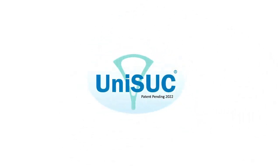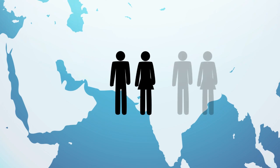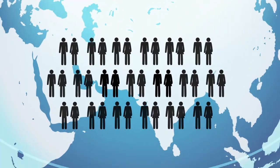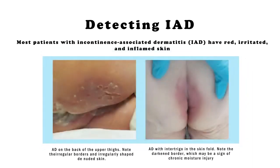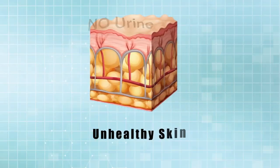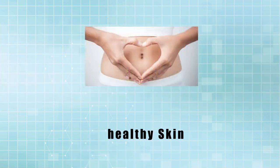UNISUC is specifically designed to address the challenges with incontinence-associated dermatitis, IAD, a condition affecting over 200 million people worldwide who experience severe forms of incontinence that cause inflammation of the skin associated with exposure to urine or stool that results in breakdown of the skin. To combat IAD, the key is minimizing skin exposure to urine to maintain a normal, balanced, healthy skin.